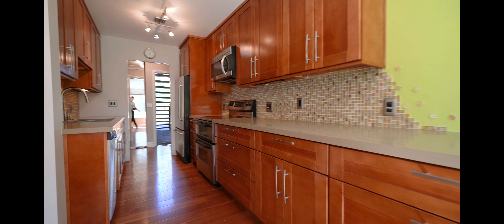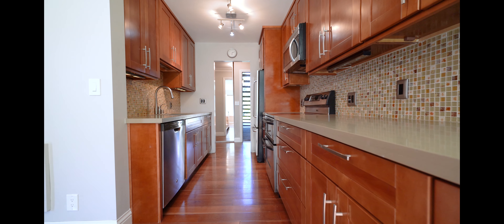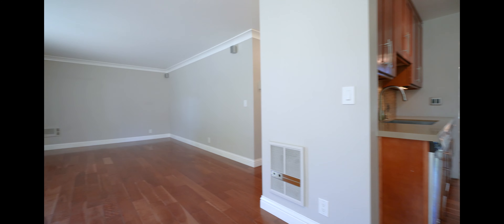Here's the other side of the kitchen — dishwasher, stainless steel appliances, and fresh paint throughout.